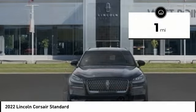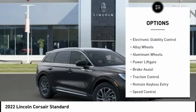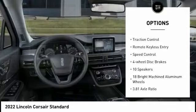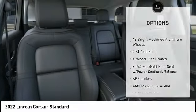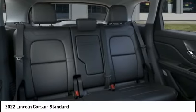This vehicle has less than 100 miles. Here are some of this vehicle's great options: rain-sensing wipers, electronic stability control, alloy wheels, aluminum wheels, power lift gate, brake assist, traction control, remote keyless entry, speed control, and four-wheel disc brakes.